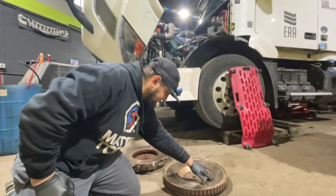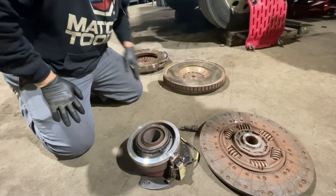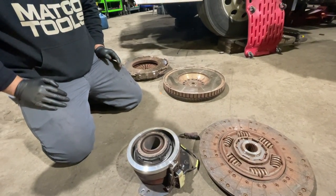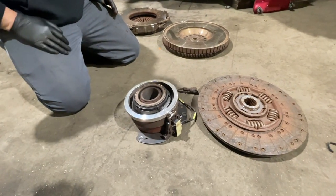You can see some cracks — some heat cracks on the flywheel already. It's March right now, so that's just under three months. That's crazy. And all this damage occurred from this faulty actuator.